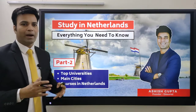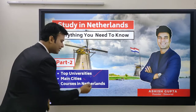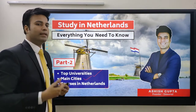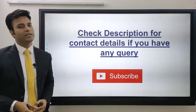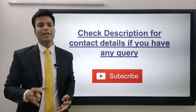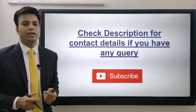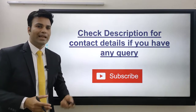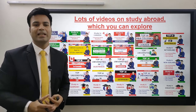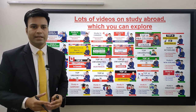With this we have come to the end of part one. In part two, I will be telling you about the top universities of Netherlands, the main cities you can prefer living in, and the popular courses which many students prefer to study in Netherlands. Thank you so much for watching. I've put contact details in the description if you have queries about studying in Netherlands or abroad. Please like this video, share with your friends, comment, and let me know your opinion. If you're new to this channel, please subscribe. This channel has a lot of content on study abroad — different universities, countries, and courses. See you in part two!